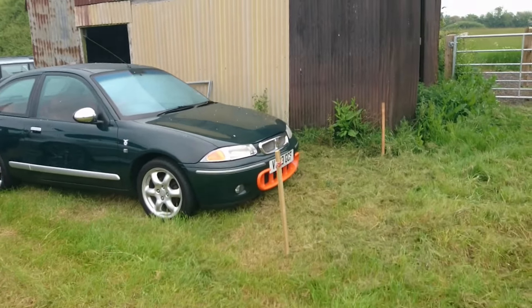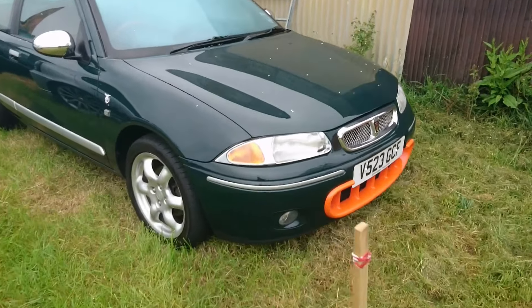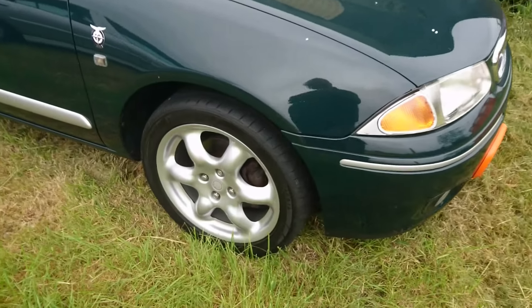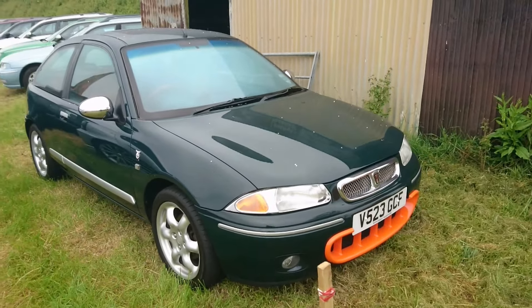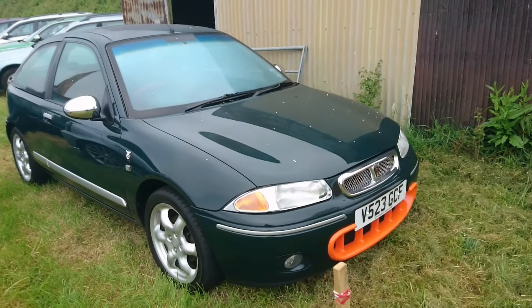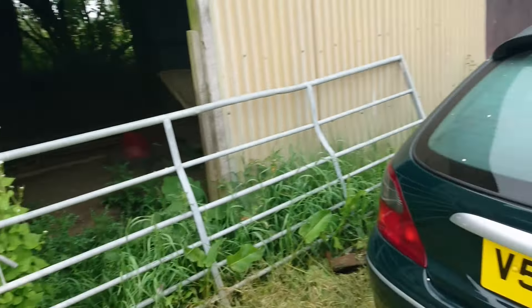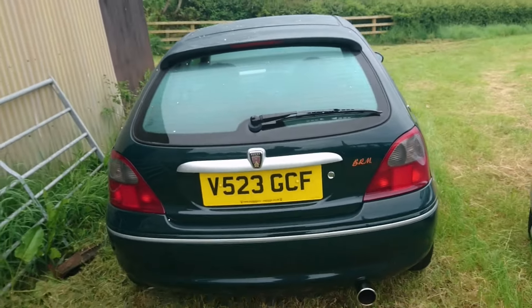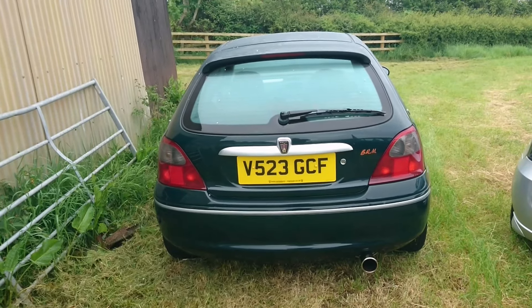But we can discuss this very nice Rover 200 BRM. The correct wheels are on there — very nice condition alloy wheels, actually much better than the Cosmos wheels on my Rover 45 V6. These are 1999 to 2000. When the BRMs were new they were quite expensive and they couldn't sell them really, selling on to 2000 after the Rover 25 had come out. So they are much, much more beloved now than they used to be.